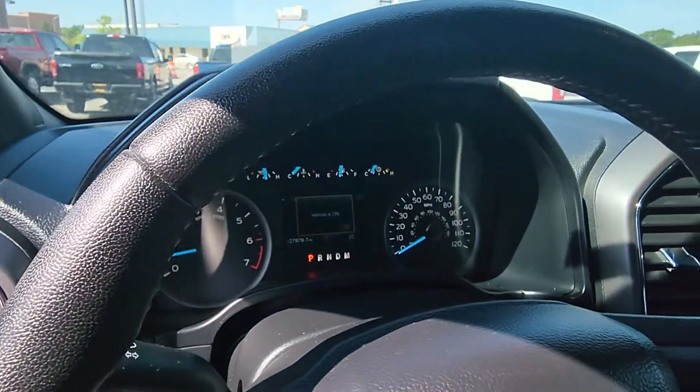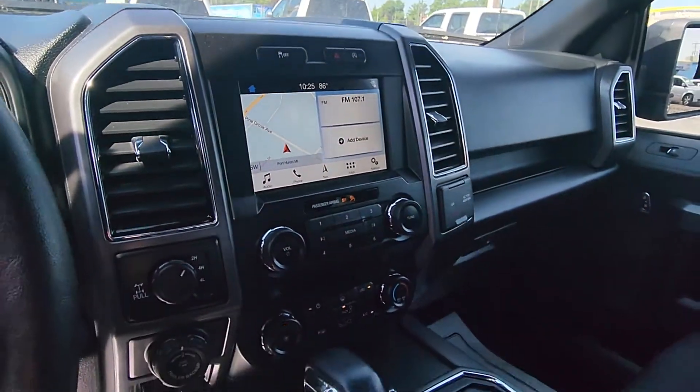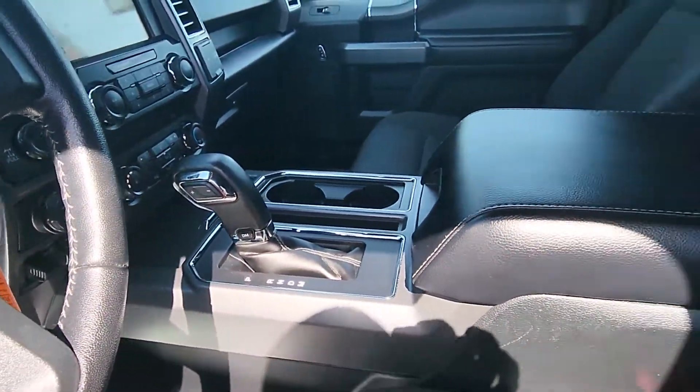Only 27,000 miles on this one. Here's your display with your navigation. Very nice. I like the center console shifter.